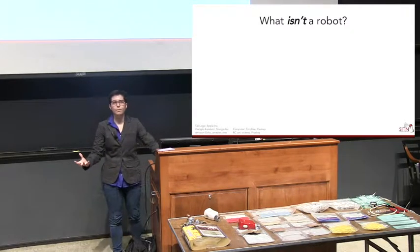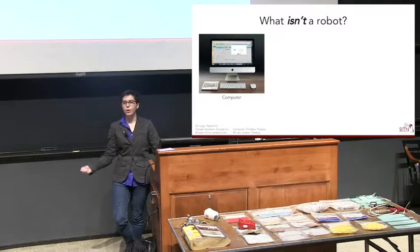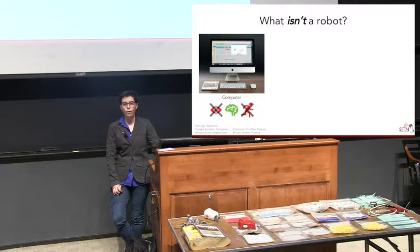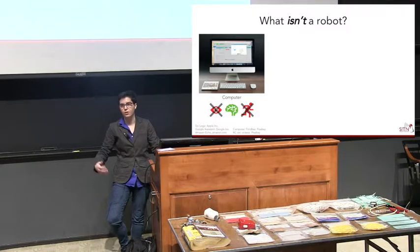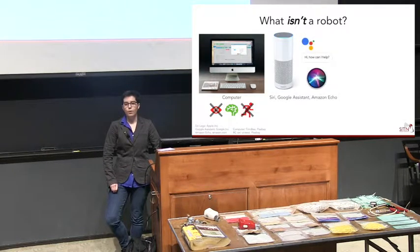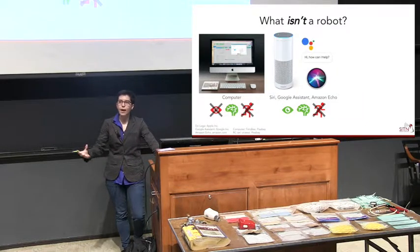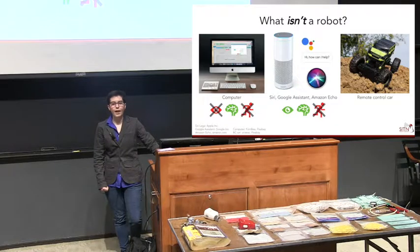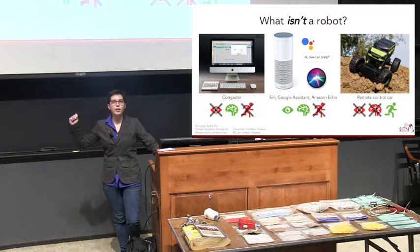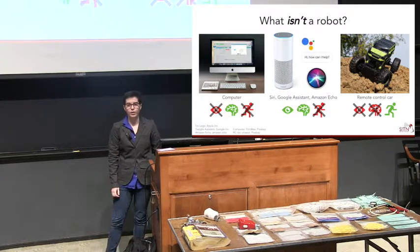But what isn't a robot? Your computer isn't a robot — it has quite the brain with a powerful processor, but it doesn't really have the ability to sense its environment or take action; it's stuck sitting on your desk. Siri, Google Assistant, Amazon Echo — these smart devices use forms of artificial intelligence to be helpful, but they're not really taking physical action and affecting the world the way robots do. And a remote control car, while it can move, has a human holding the remote controlling it — so it's not autonomous; it's more of a toy that belongs to your brain.